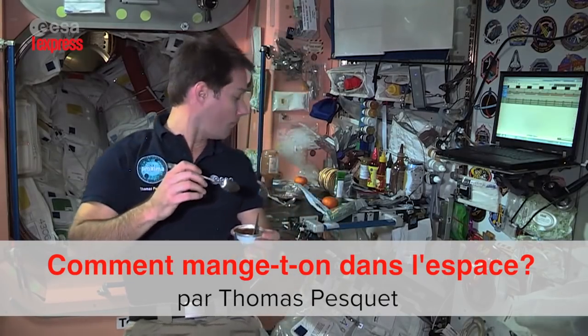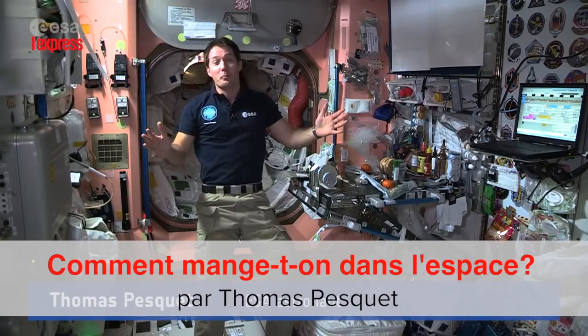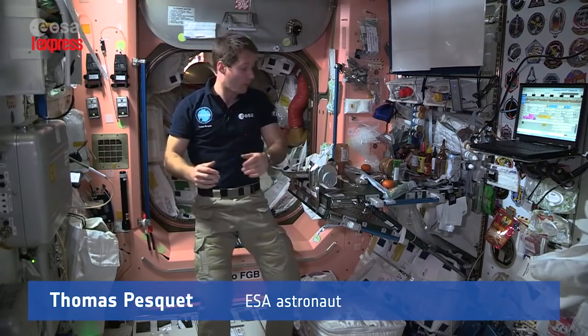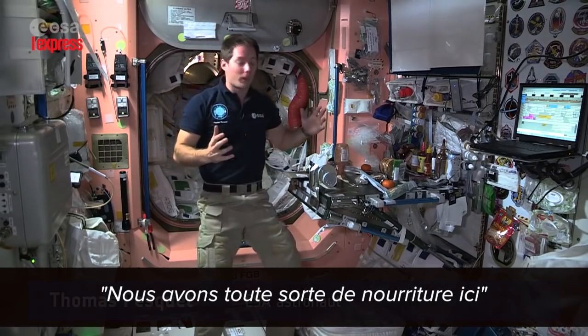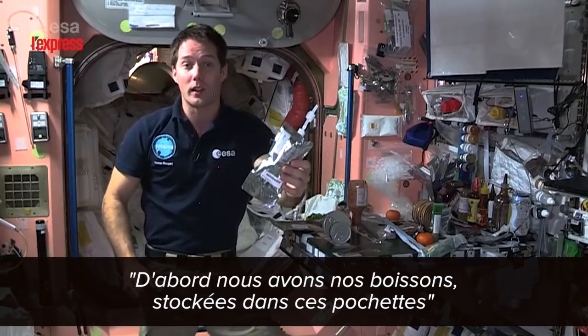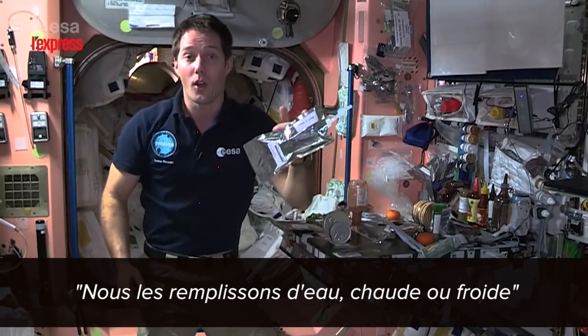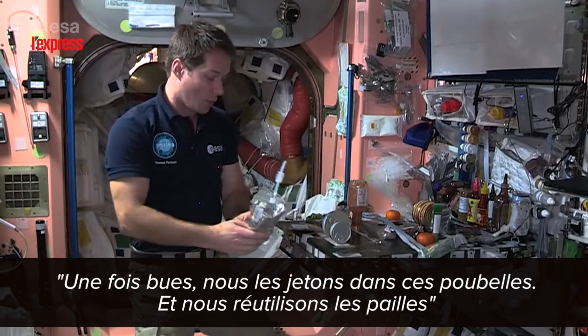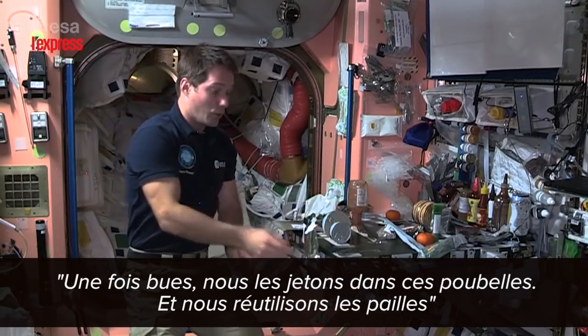Welcome everybody to the ISS kitchen — this is one of our favorite places to hang out because that's where we share meals with the different crew members. We have all kinds of food here on the ISS. First of all, we have our drinks. They come in drink bags like this, which you fill up with hot or cold water, then drink them and trash them once they're empty. We reuse the straws of course.